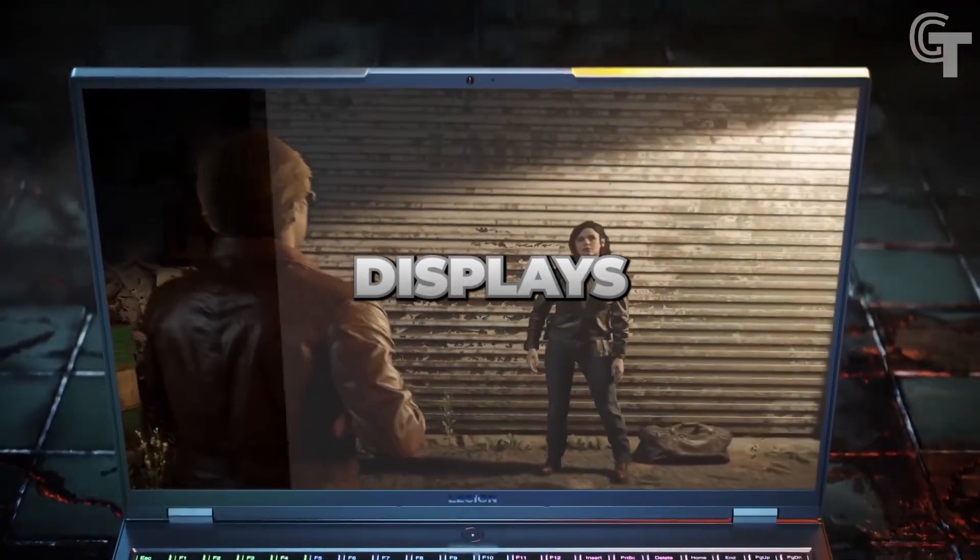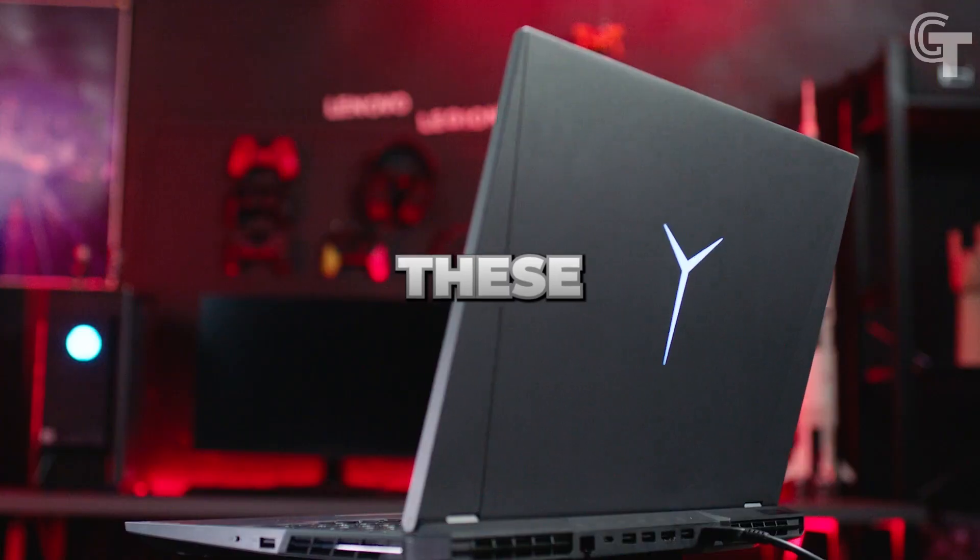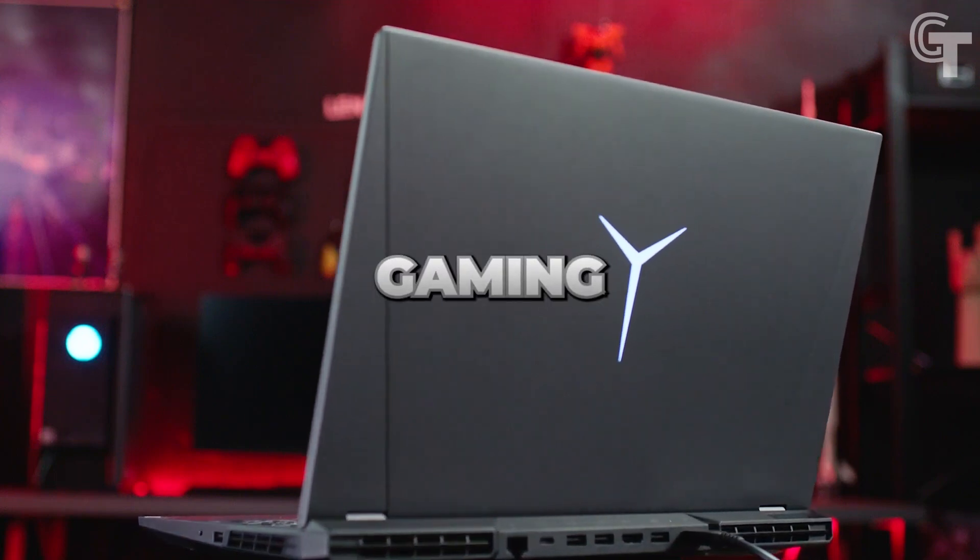From power-packed processors to stunning displays and cutting-edge graphics, these laptops are here to redefine your gaming adventures.